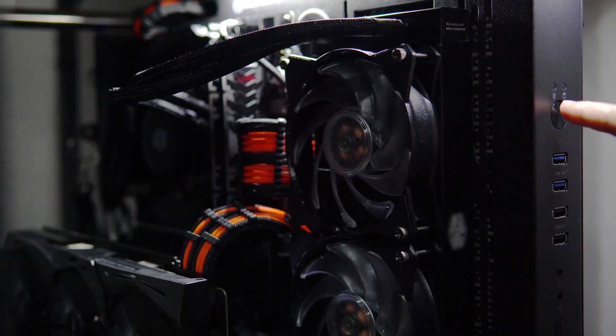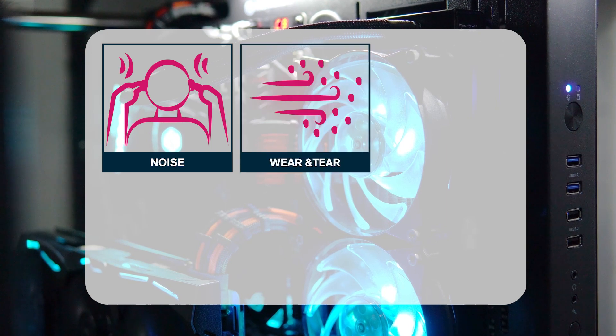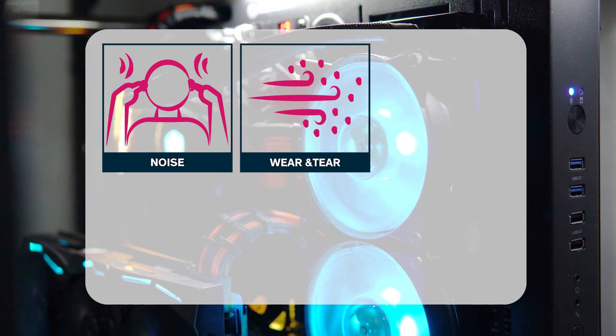Although fans are a proven method, they also come with some drawbacks: noise generation, and wear and tear from dust and particles.